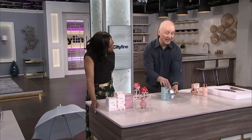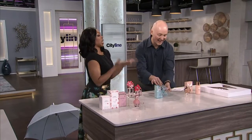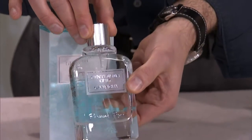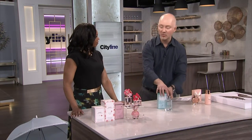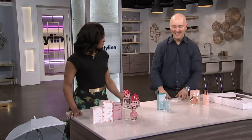This fragrance smells like a gin and tonic with lime. It's Gentleman Only Parisian Break — it has this really fresh lime and then it dries down. I think a lot of women will be buying this because it's really fresh. I know a lot of women who like gin and tonics.